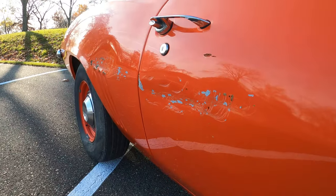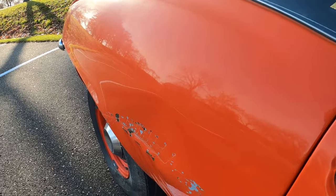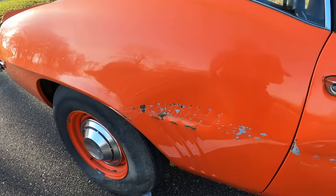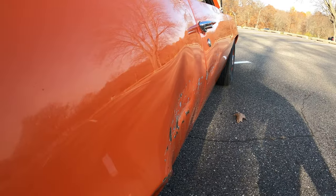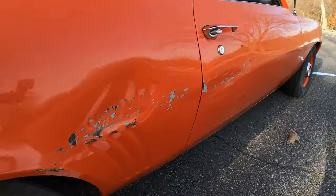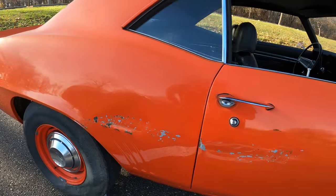One of the biggest boo-boos on it is this dent scrape area. I outline it pretty good in the photos — I don't know how well it's going to come out on camera. The door still opens and closes fine, so there's no issues there, but it's an eyesore.